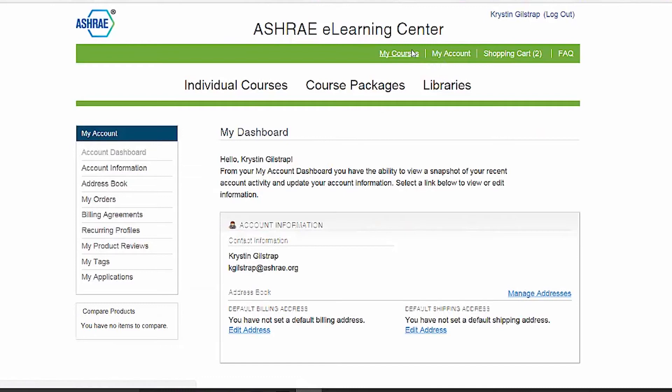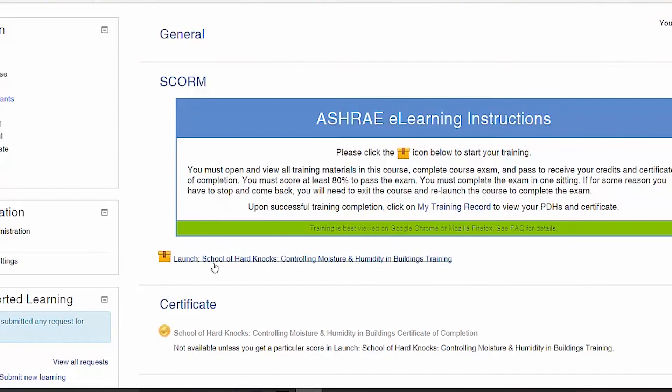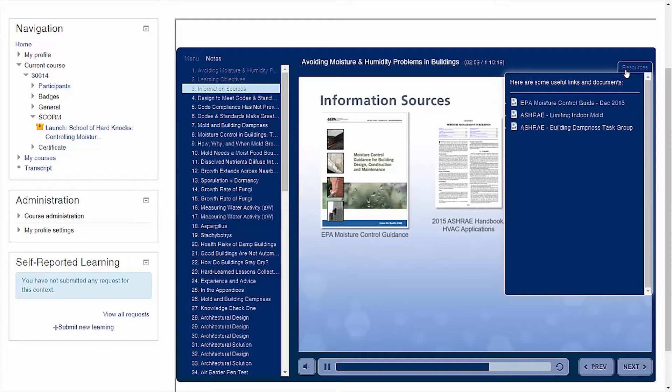Because your courses are available immediately and your progress within each course is saved when you log out, you can pick up where you left off anytime, anywhere.